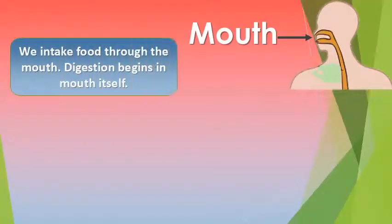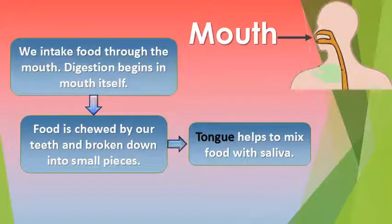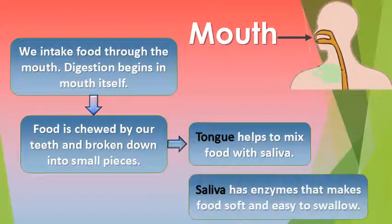Mouth. We intake food through the mouth. Digestion begins in the mouth itself. Food is chewed properly by our teeth and broken down into small pieces. Tongue helps to mix food with saliva. Saliva has enzymes that make food soft and easy to swallow.